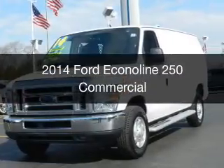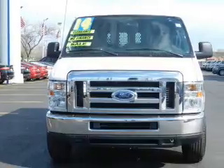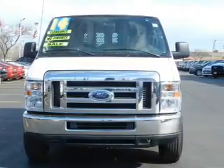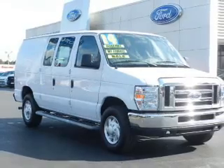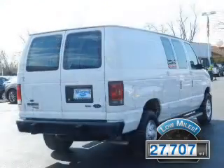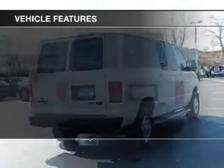This is a used 2014 Ford Econoline 250. It's powered by rear wheel drive, a 4.6 liter 8-cylinder engine, and a 4-speed automatic transmission. With fewer than 30,000 miles, this vehicle has a long road ahead.